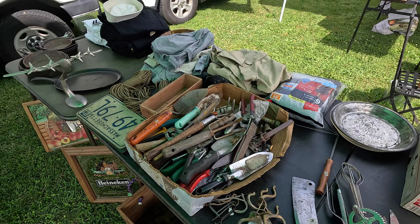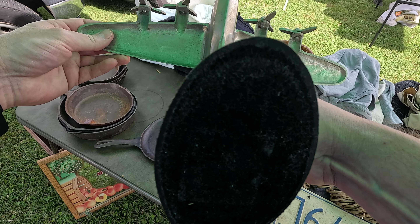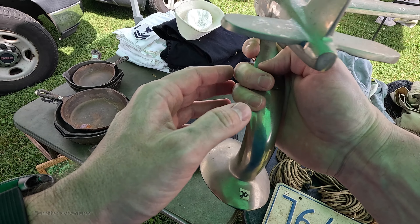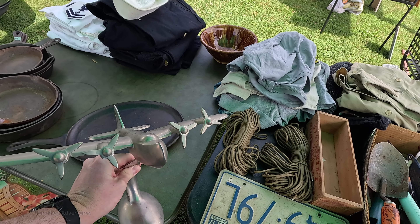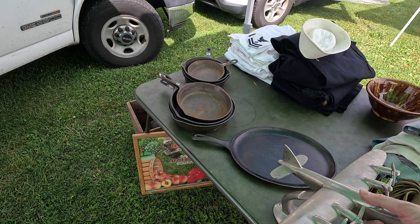I'm a big fan of scale models, statues, and figurines, especially of cars and airplanes, and this really caught my eye. I've seen this type of plane for sale at a lot of other flea markets and online, but I really don't know much about them. I'm not sure when they were made, who made them, or what they're worth. I would guess it's probably from the 80s, but that's just a total guess. If anybody out there knows more about these, please let me know in the comments.